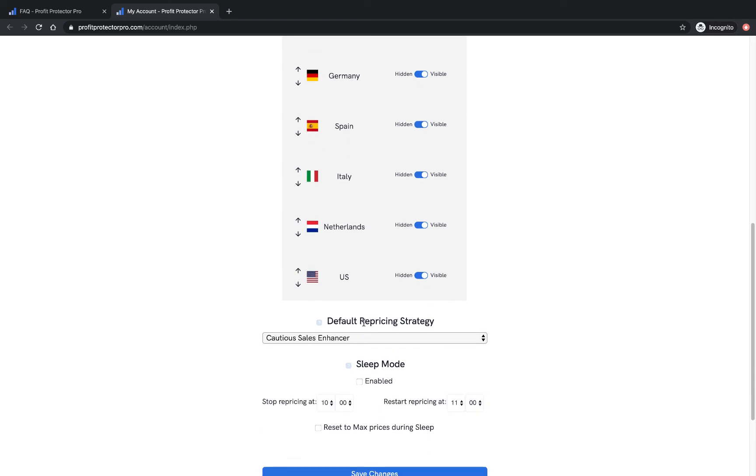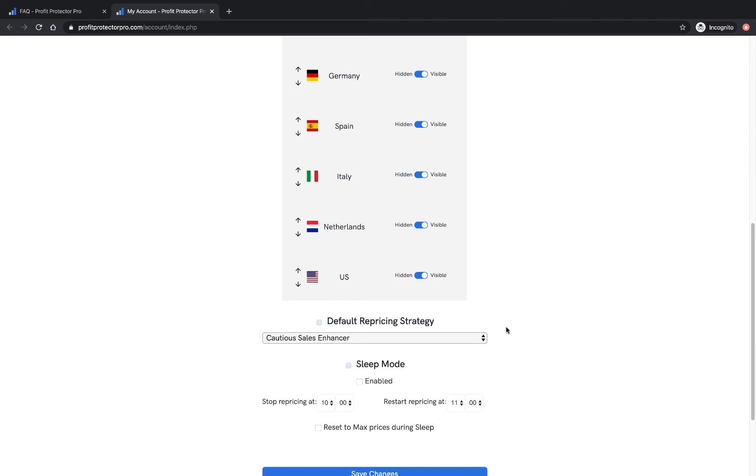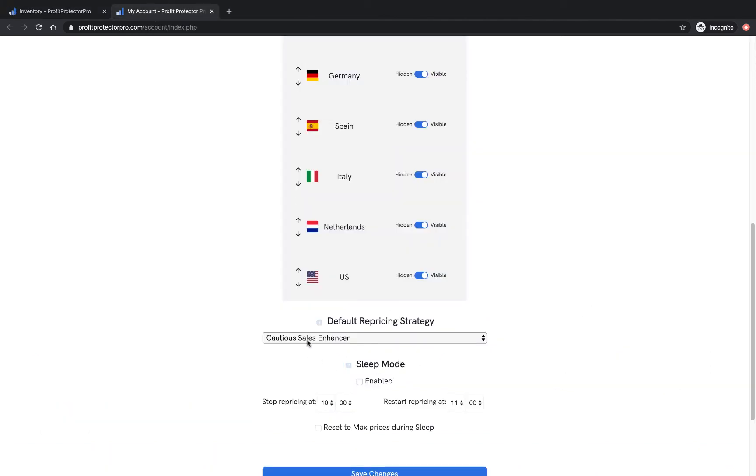There's also the default pricing strategy — you can choose your favourite strategy and click it to make it your default. Then when you click the 'change all products to default' button on the inventory page, everything will switch to whatever strategy you've chosen as your default. So if you click 'all strategies to default,' whatever you've chosen here — for instance, Cautious Sales Enhancer — all of them will move to that.